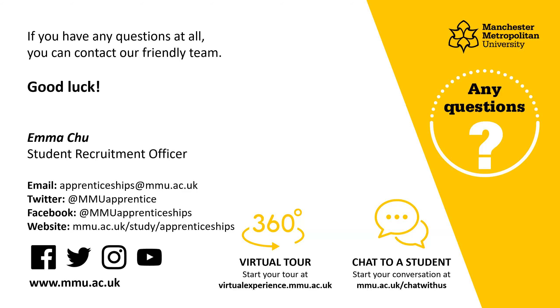That's great, Emma — so much good information there. Thank you everybody, thanks Emma, see you soon, bye.